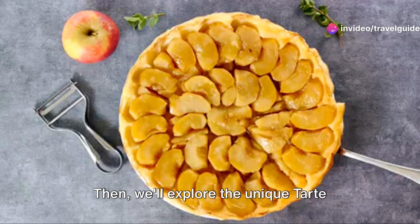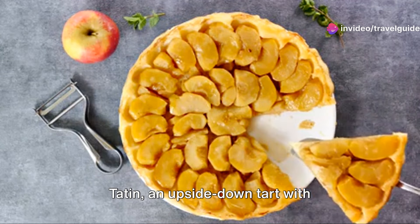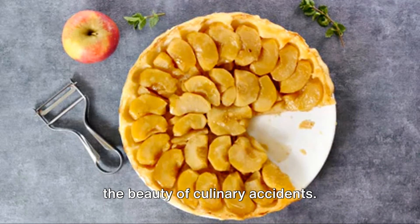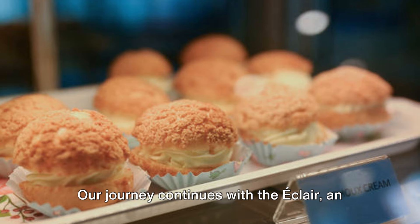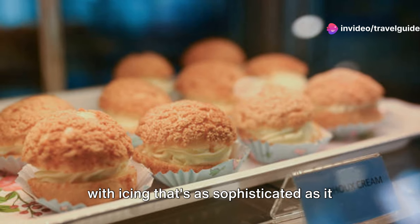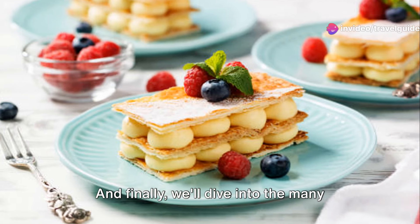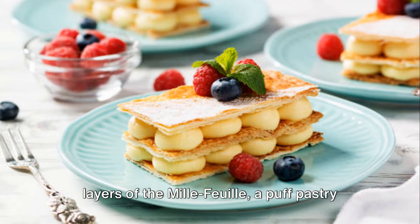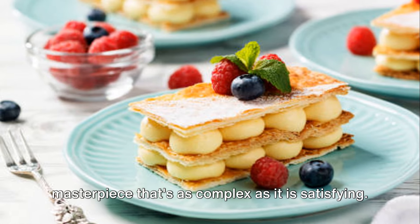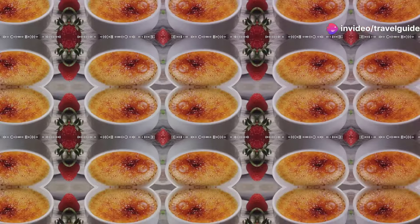Then we'll explore the unique Tarte Tatin, an upside-down tart with caramelised apples that's a testament to the beauty of culinary accidents. Our journey continues with the éclair, an oblong pastry filled with cream and topped with icing that's as sophisticated as it is delicious. And finally, we'll dive into the many layers of the Mille Feuille, a puff pastry masterpiece that's as complex as it is satisfying. Stay tuned to learn how to prepare these delectable desserts.